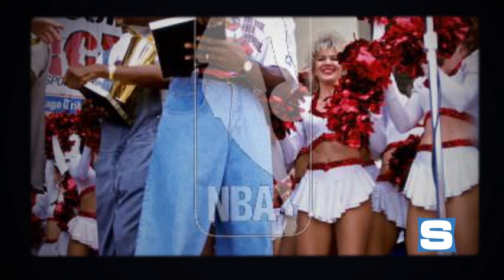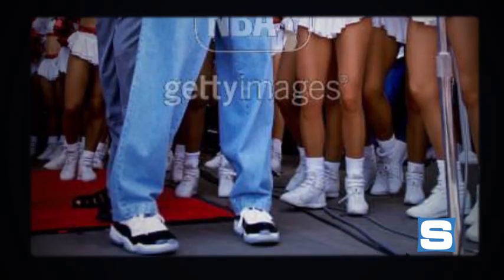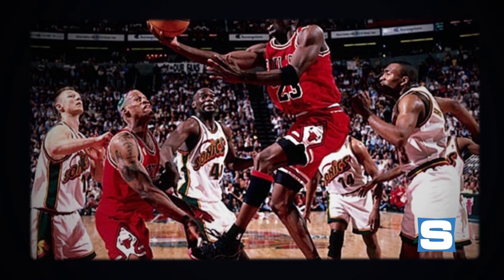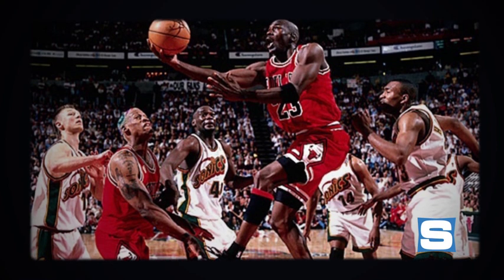We've also seen both old and new colorways for the Air Jordan 11 Low, including the recently released Concord edition, first worn by Michael during the Bulls' 1996 NBA championship celebration parade. Looking towards the future, the Air Jordan 11 will look to remain the most iconic Air Jordan of all time, with a number of both old and new looks expected to release throughout 2014 and beyond.